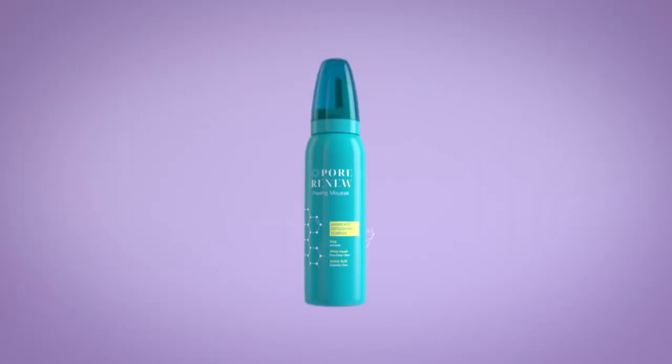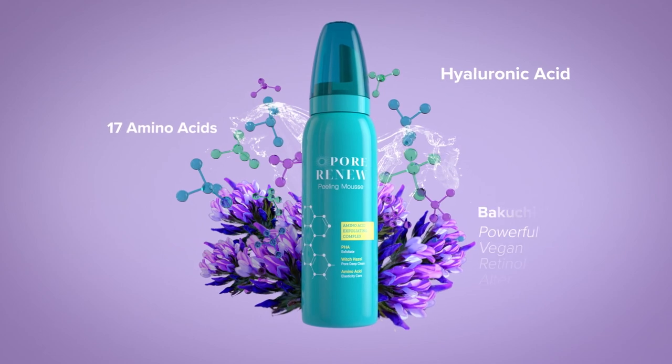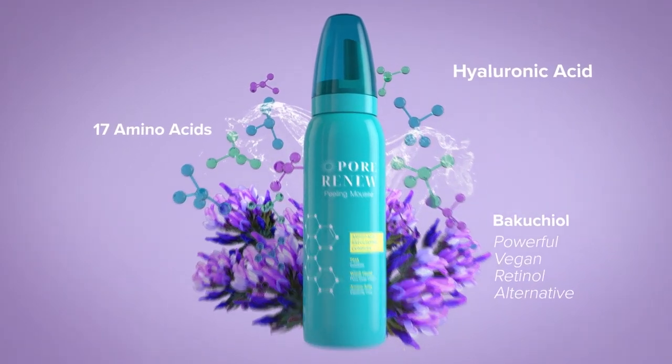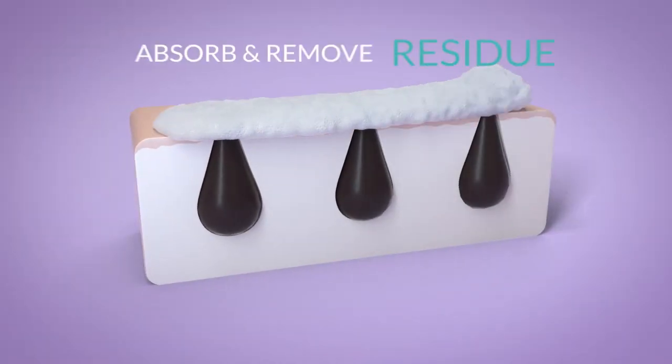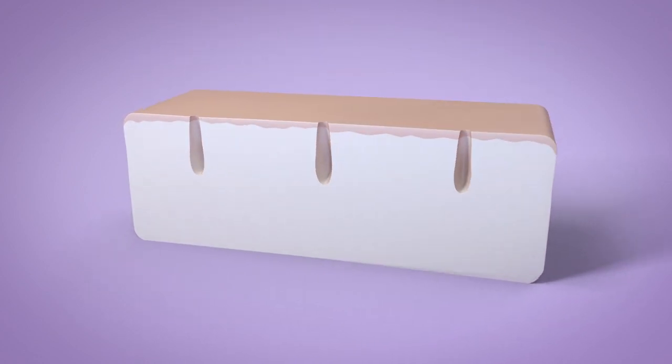No more popping, digging or scraping. The secret is a complex blend of 17 amino acids, plus hyaluronic acid and bakuchiol, a powerful vegan retinol alternative. Together, they absorb and remove residue like a magnet while exfoliating, then hydrating pores inside and out.